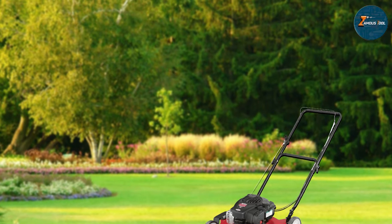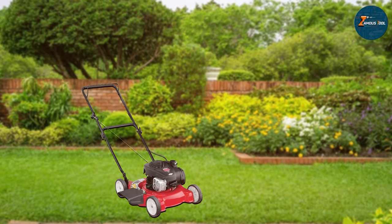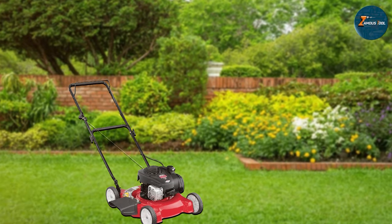The Yard Machines 11A02BT729 20-inch Push Lawn Mower is a practical choice for homeowners seeking a reliable, compact, and efficient gas-powered mower for their lawn care needs.